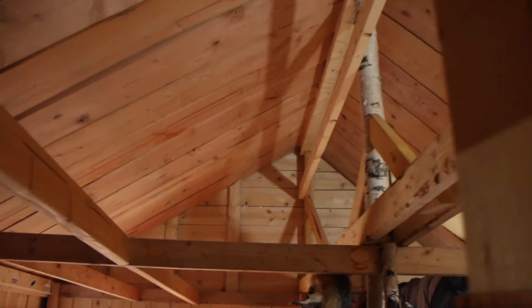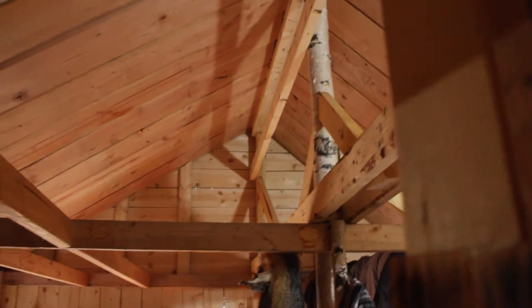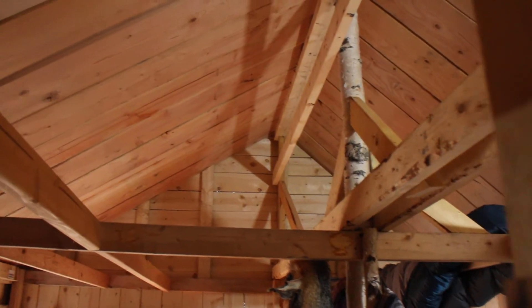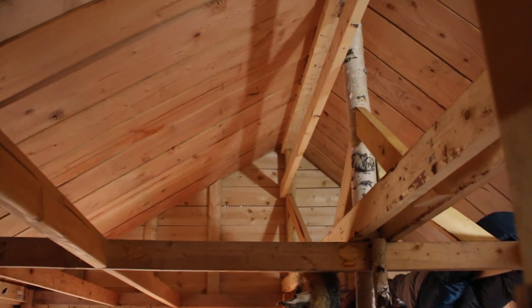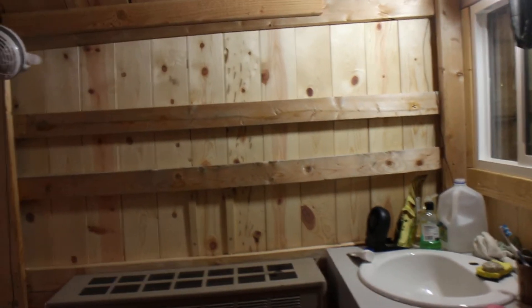I was thinking about maybe putting a loft in here next. I could definitely fit a loft up there — there's plenty of room, about a four-foot space up there, so I could build a loft, no problem at all.